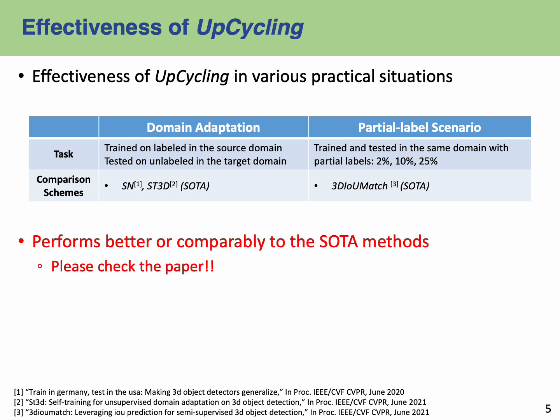We also assess Upcycling's effectiveness across diverse scenarios, starting with domain adaptation. Here, our method is trained using data labeled in the source domain and is then tested using unlabeled data from a different target domain. Moving on to the partial label scenario, we are working within a singular domain but using a restricted set of labels.